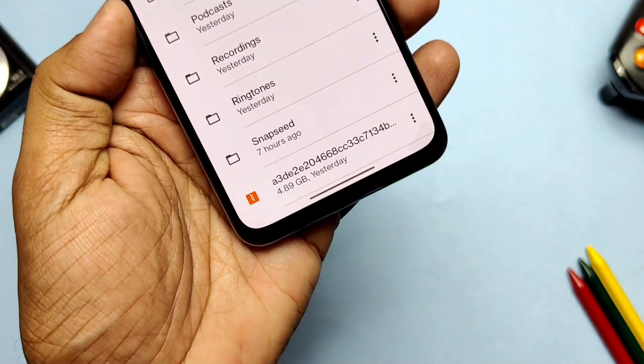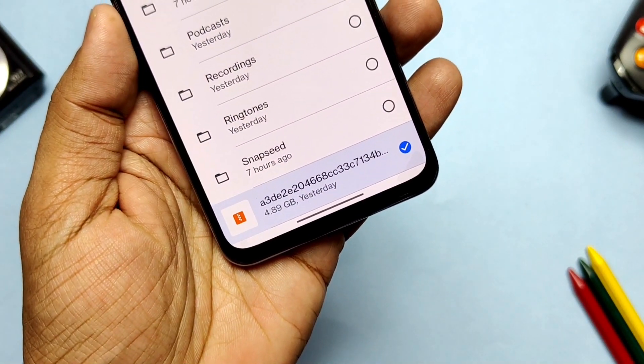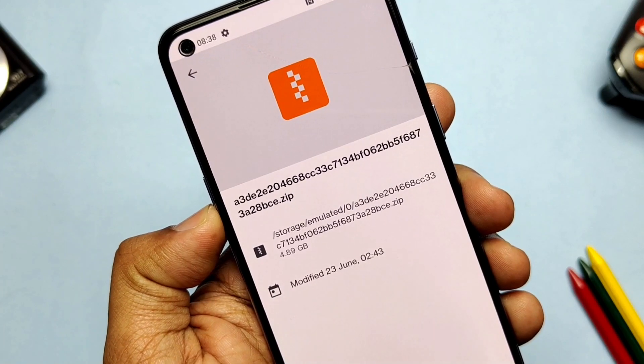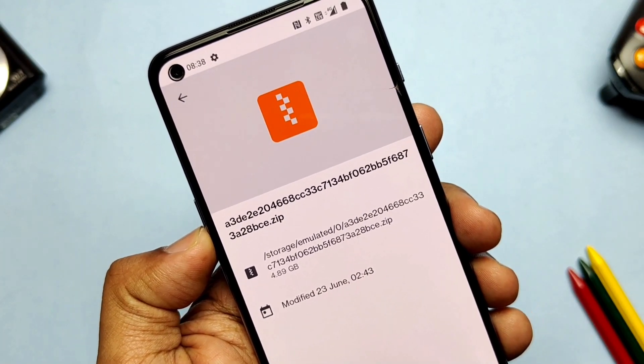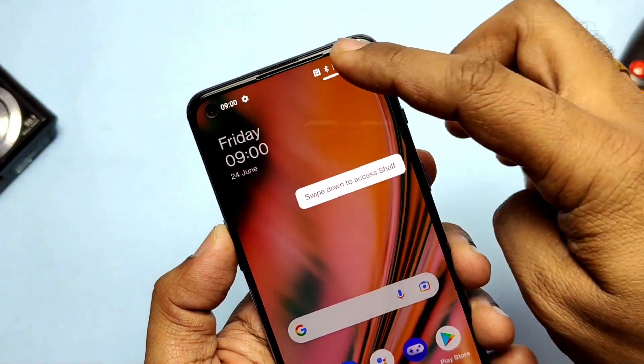When I went to the file manager, surprisingly I got the new update zip file of 4.89 GB. I will upload this update file to Google Drive and give you the link tomorrow, so anyone who didn't get the OTA can manually update their device using stock recovery.